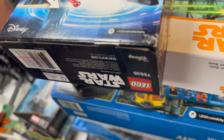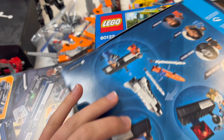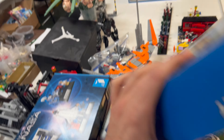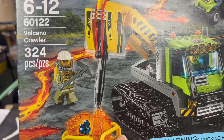We've got a Han Solo buildable figure — nobody really cares much about the Star Wars buildable figures. We've also got Women of NASA, and a City Volcano Crawler. These City sets are pretty cool and underrated — they've got the cool heat-proof outfits and gemstones. I like the volcano series quite a bit.